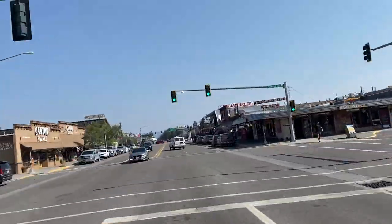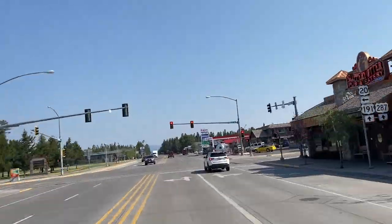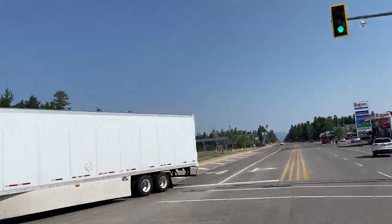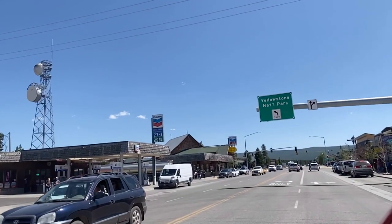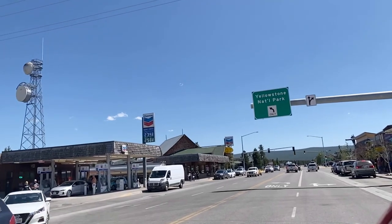While most of Yellowstone is in Wyoming, a small section of the park extends into Montana, so three of the park entrances are located in Montana, including West Yellowstone, which is the most popular entrance to the park.